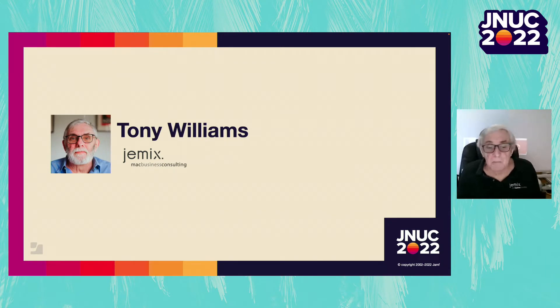Hello, my name is Tony Williams. I work for a German MSP called Gemix, and today I'm talking about implementing security.